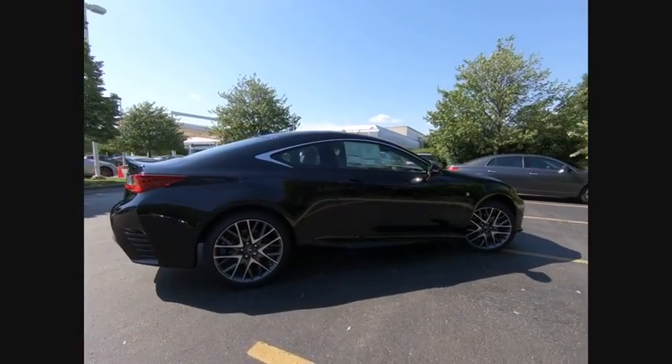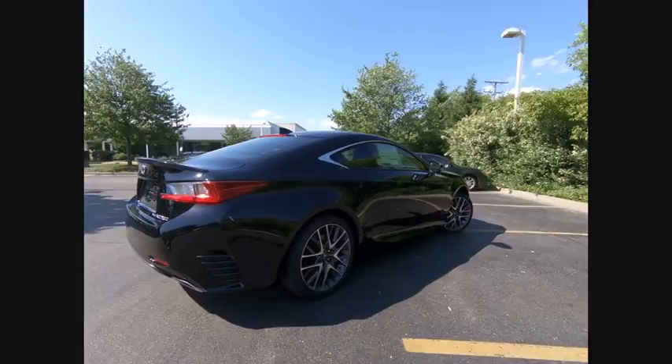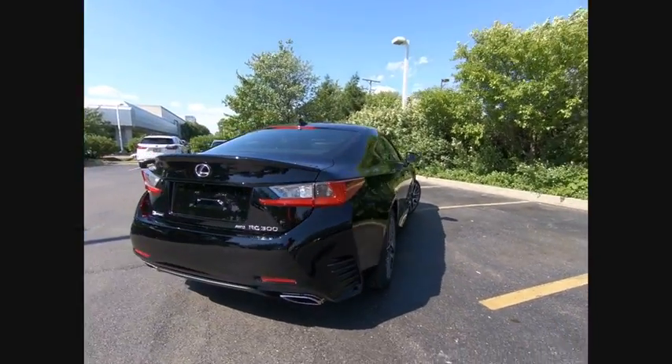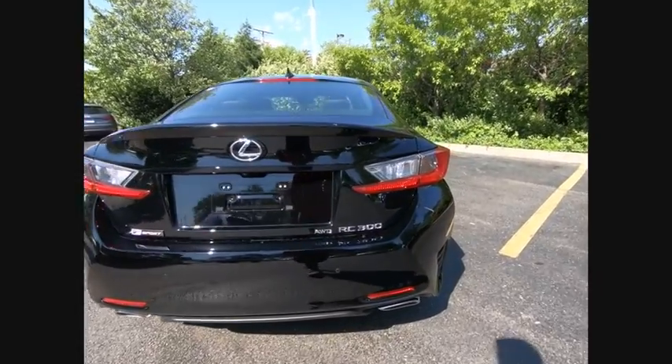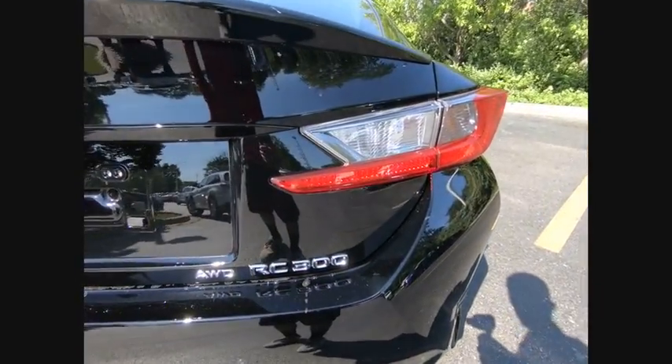Get performance on demand and experience the thrill of virtually instant upshifts at your fingertips, and it is priced below $55,000. Here are some of this vehicle's great options.